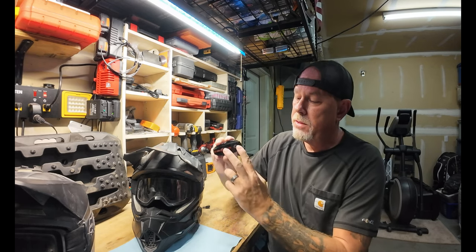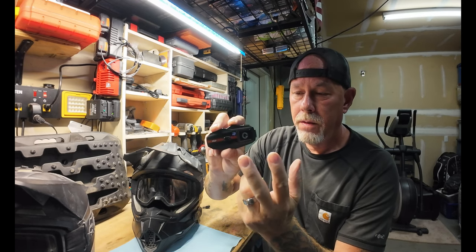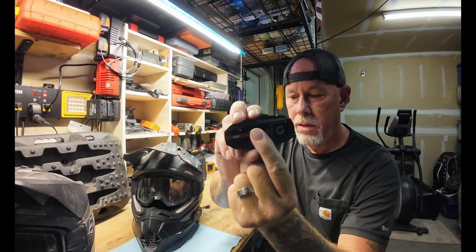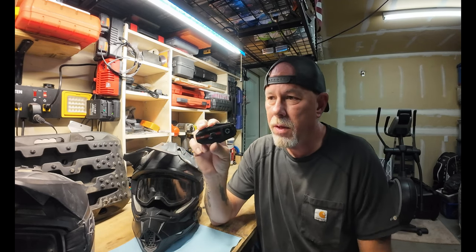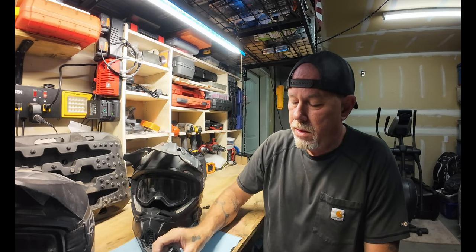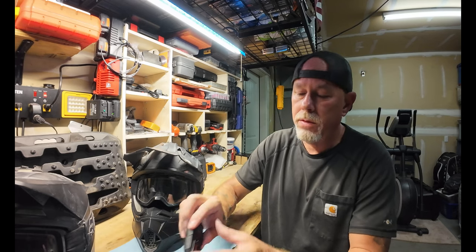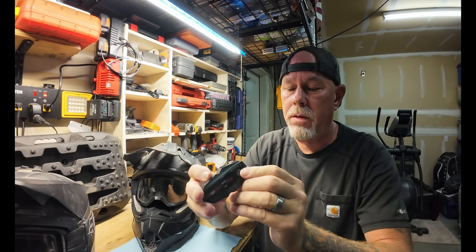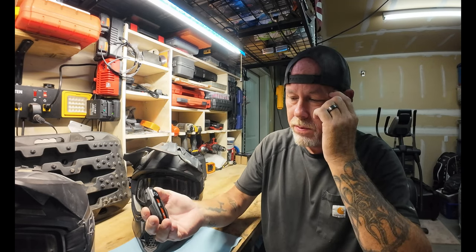If we stop for lunch or a good break, we turn them off and then just turn them back on and they sync with each other. Syncing them is really easy — you just push these two buttons to turn it on, and then you reach over and push this sync button. If you both push it, they'll sync with each other. It takes about 30 seconds and it'll let you know it's connected. There's also volume control — these two buttons here for volume up and down, and the back one lets you know your battery power.